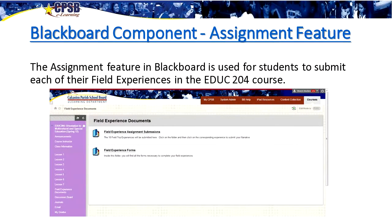In the assignment feature, students had to submit each of their 10 field experiences using the Blackboard assignment upload. At first they found it a little tough on the first submission, but they quickly got the hang of it. Being the second course, they were already extremely familiar with the Blackboard interface and uploading and downloading documents, so after the first field experience they were using the assignment feature very easily and flawlessly.